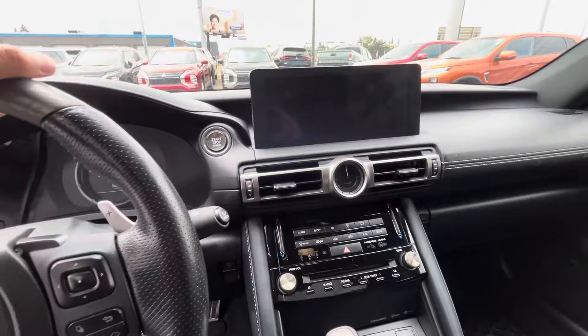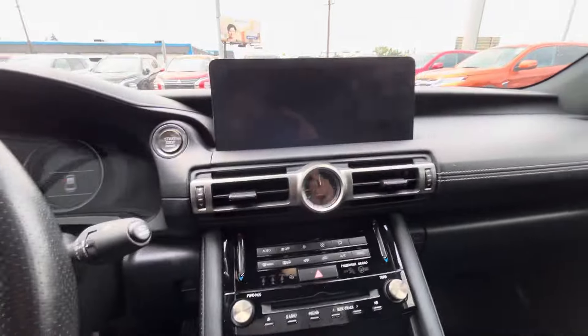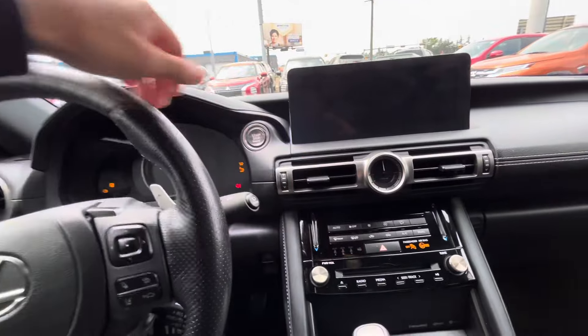It is a push-to-start, so I'm just going to start the vehicle — foot on the brake, push to start.